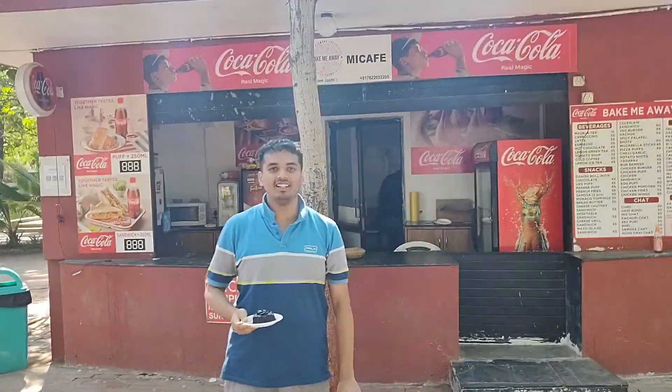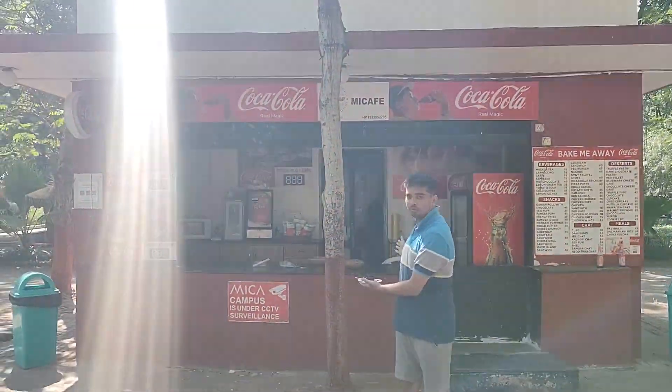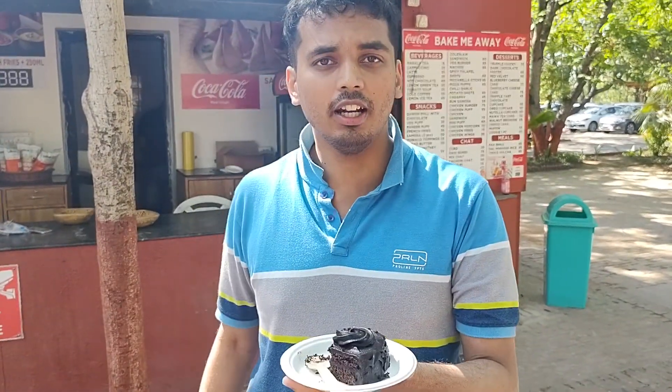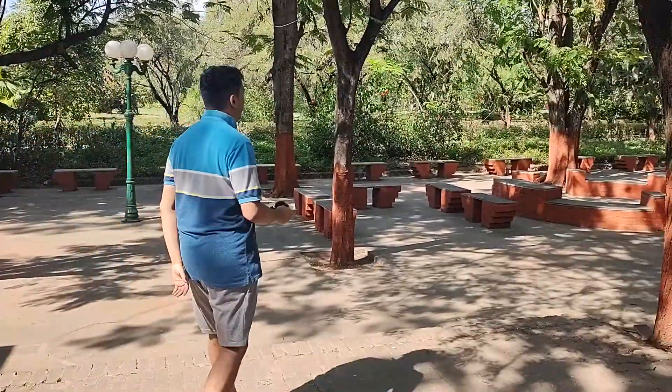So this is MiCafe — we get lots of small treats, some amount of food, cake, which I'm actually eating right now. We get that stuff over here. It's a very cool, chill place to sit down and hang out.